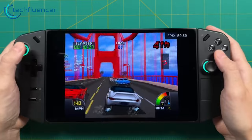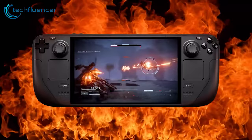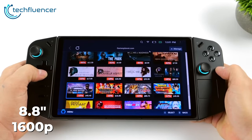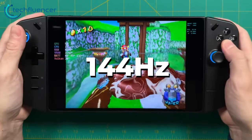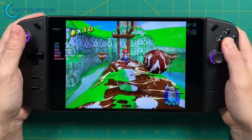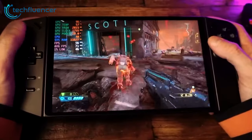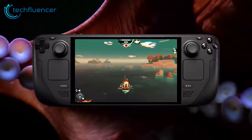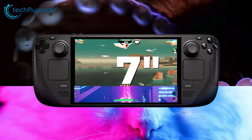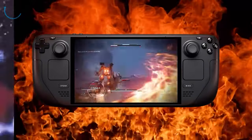To be fair, both the Legion Go and Steam Deck OLED boast impressive screens that make on-the-go gaming more immersive. The Legion Go's stunning 8.8-inch 1600p panel with a blazing 144Hz refresh rate represents a new high bar for handheld visuals. Its vivid colors and smooth animations should provide an exceptional gaming experience. At the same time, the Steam Deck OLED's 7-inch screen enables deeper blacks and heightened contrast compared to the original LCD model.